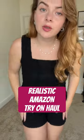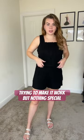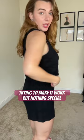Realistic Amazon try-on haul. So this is a two-piece set. Everything is just a little big.